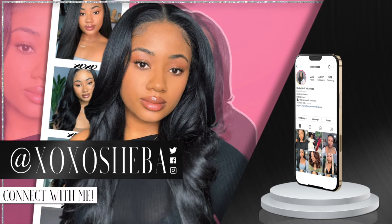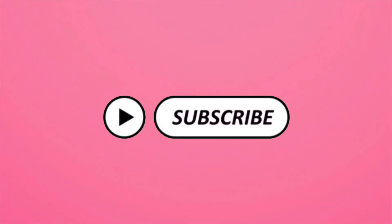Getting your nails done is an annoying process. Welcome guys, welcome to my channel. XOXO Shiba here. If you're new to my channel, hello and welcome. And if you're an OG subscriber, what's good? Welcome back.